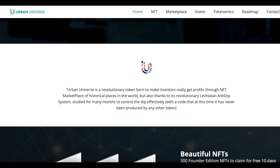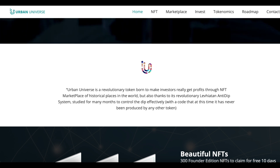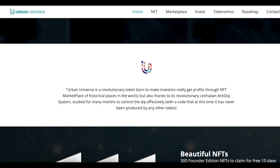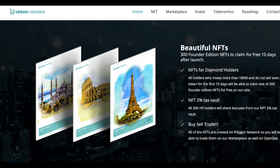Urban Universe is a revolutionary token born to make investors get profits through an NFT marketplace of historical places in the world, and also thanks to its revolutionary Levitan and Deep system, started for many months to control the dip effectively with code that has never been produced by any other token. Beautiful NFTs — Free Hungry Founder Edition NFTs to claim for free 10 days after launch. All holders who invest more than 1 BNB and don't sell even one token for the first 10 days will be able to claim one of the Free Hungry Founder Edition NFTs for free on site, plus an NFT-to-person tax vault where all Free Hungry NFT holders share bonuses.